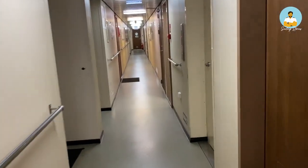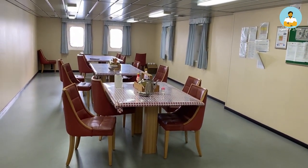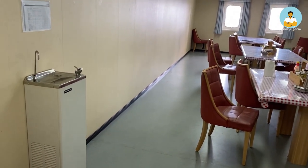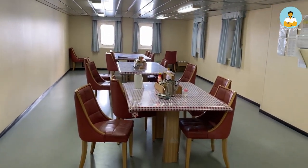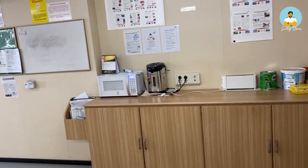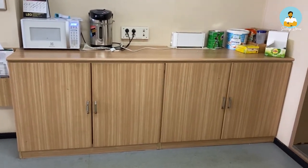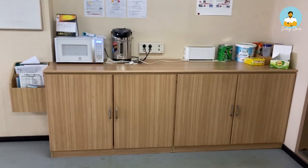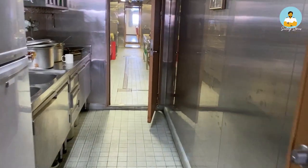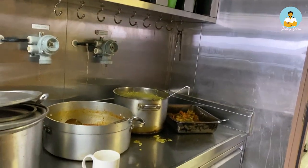Now we'll go to the crew mess room, where the ratings dine. There is an RO filter machine for drinking water and dining tables. There's an electric kettle, a microwave, a toaster, and coffee and tea kept here. Crew members generally use their own plates, spoons, and bowls, which they keep in these cupboards. The food for the crew is kept over in the crew pantry.